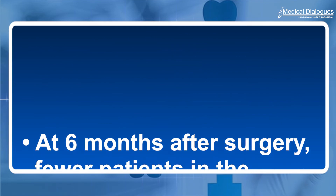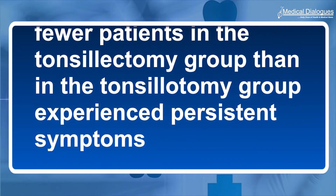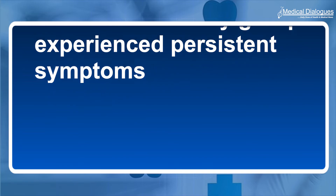At six months after surgery, fewer patients in the tonsillectomy group than in the tonsillotomy group experienced persistent symptoms. The authors conclude that laser tonsillotomy performed under local anesthesia may be a feasible alternative to conventional tonsillectomy in this population.